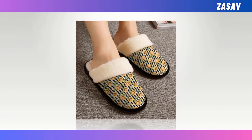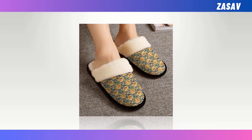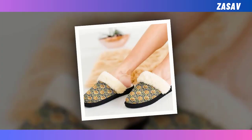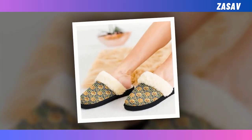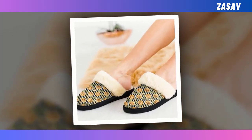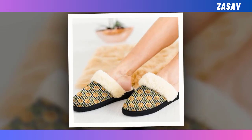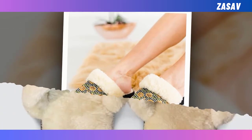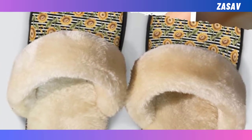Warm and homey — keep your feet and heart warm this season, shielded from frigid linoleum or tile flooring. Charming prints — prepare for some bold, sharp-looking prints that will always stay in tip-top condition. Non-slip sole — these slippers will never let you down on slick surfaces, as they feature a non-slip bottom for the utmost safety.